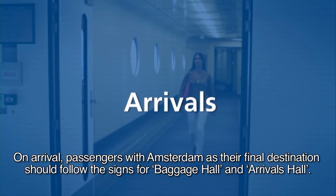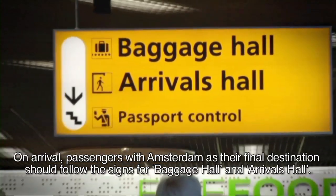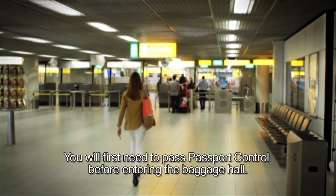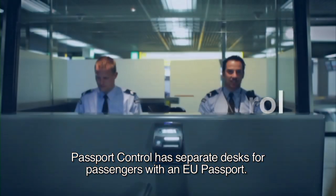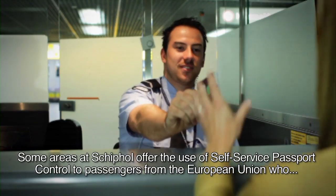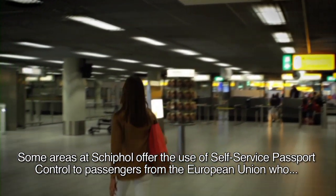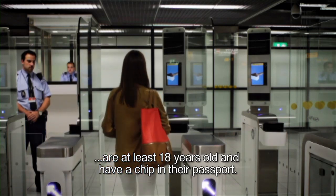On arrival, passengers with Amsterdam as their final destination should follow the signs for Baggage Hall and Arrivals Hall. You will first need to pass Passport Control before entering the Baggage Hall. Passport Control has separate desks for passengers with an EU passport. Some areas at Schiphol offer the use of self-service passport control to passengers from the European Union who are at least 18 years old and have a chip in their passport.